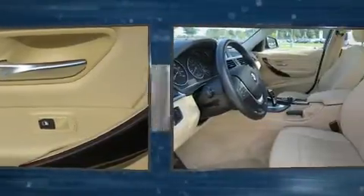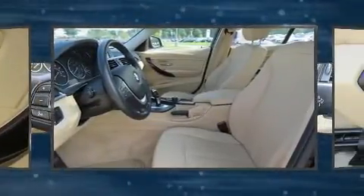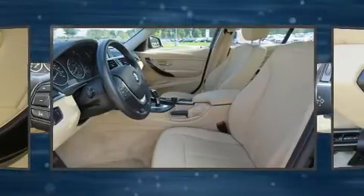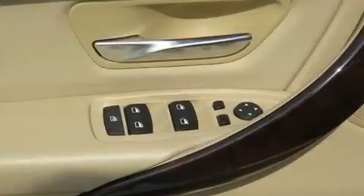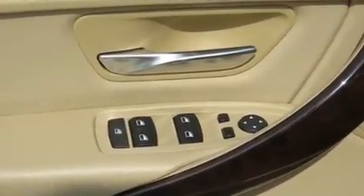A wealth of standard features means that you no longer have to sacrifice, like power windows, mirrors and seats, automatic dimming door mirrors, front and rear air conditioning, and one-touch window functionality.